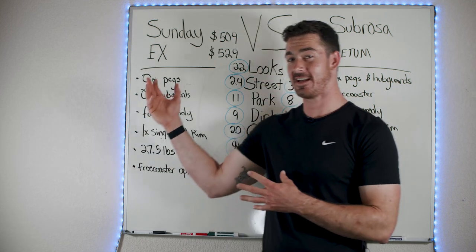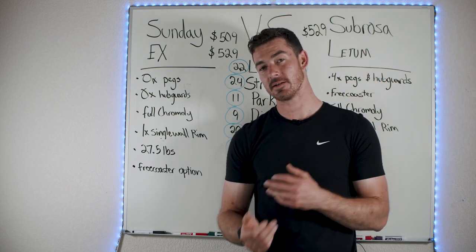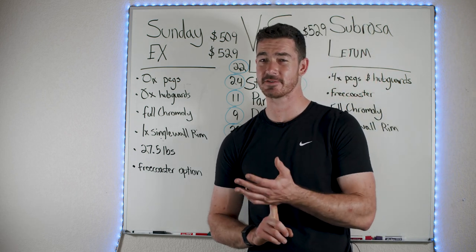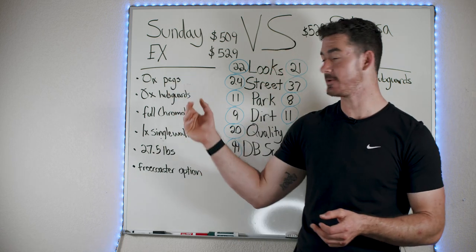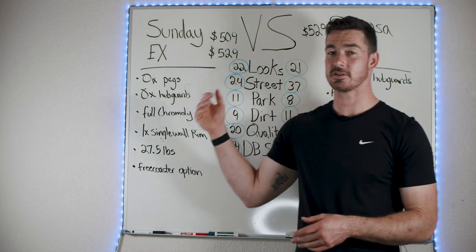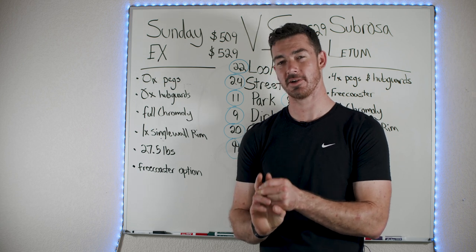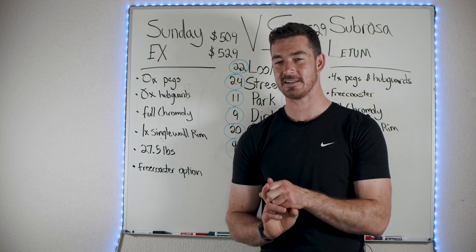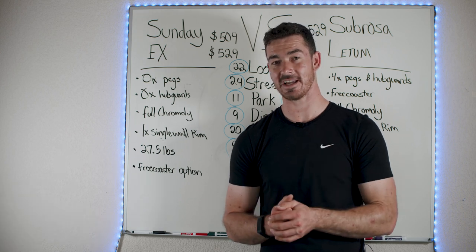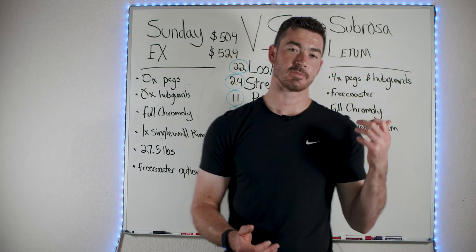The Sunday X is going to be for someone who can spend this amount on a bike, loves street riding, and wants to focus on street but isn't sure if a cassette or free coaster is right for them — you can choose between the two options. It's also for someone riding at a mid level, not too extreme, because you'll bend that front rim if you push it too hard. You'll also need to buy pegs afterward, so budget a little extra.